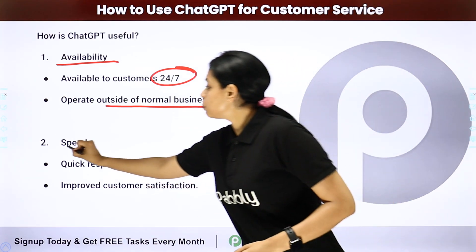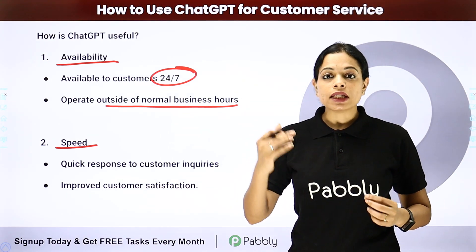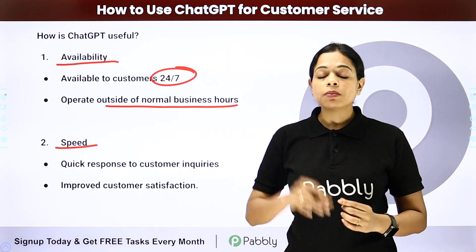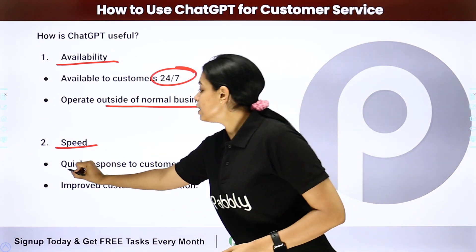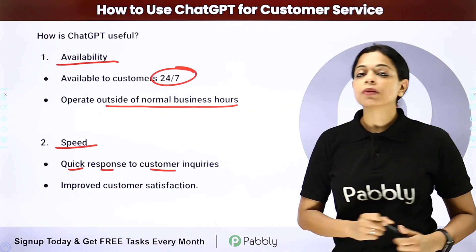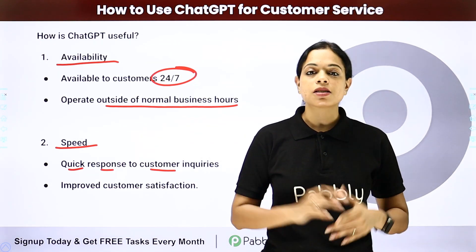The second benefit is speed. As a human, if there is a query, I will take some time to think about it, process it, analyze it, and then write a reply. But here, we can send quick responses to customer inquiries because we have an artificial intelligence buddy.